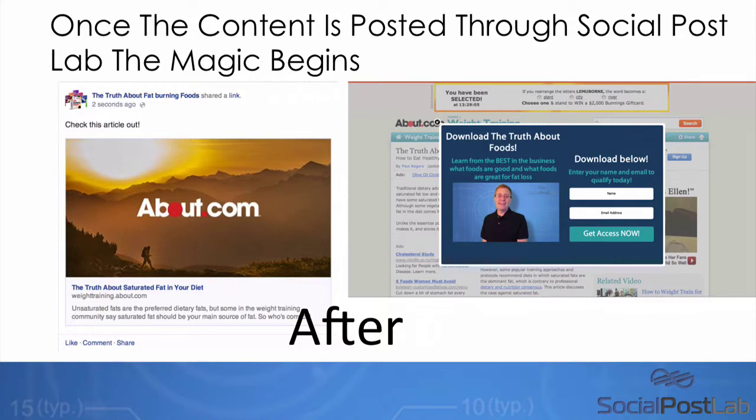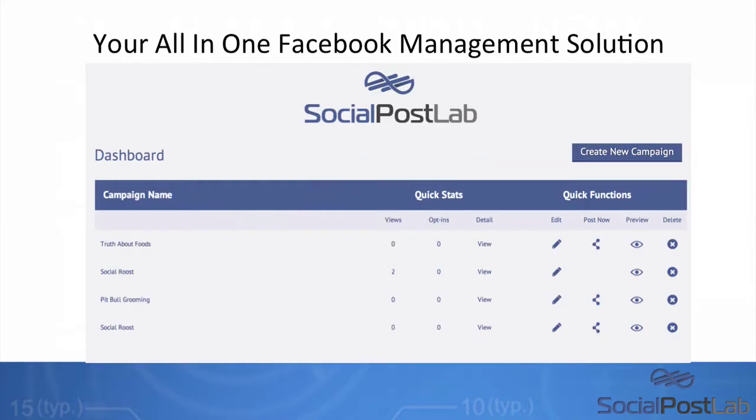Think about how you could communicate your offer a lot more effectively using video on these opt-in forms. Being on Todd's list, you probably have the ability to create some really cool looking videos, or maybe you have some niche videos that you could use for your affiliate marketing, your Teespring campaigns, or businesses that want to generate more leads. Every time that people click on your content, as long as you've used the Social Post Lab system, it's going to enable you to generate more leads and make more sales.